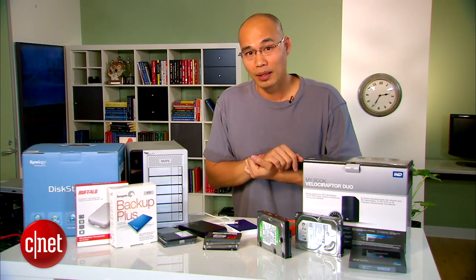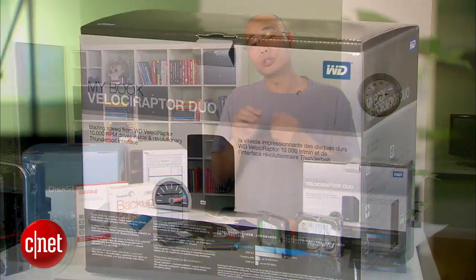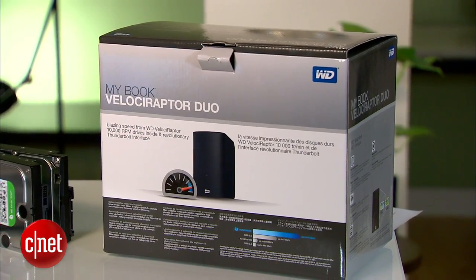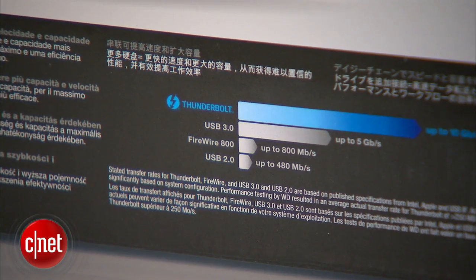There's one exception: Thunderbolt. These drives are very expensive but offer very good performance. Only professionals would need that, and professionals tend to spend a lot of money on their equipment.